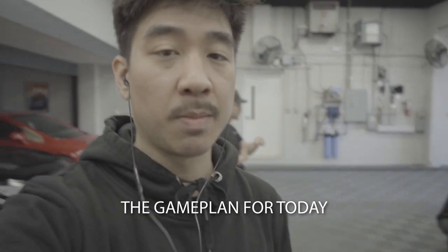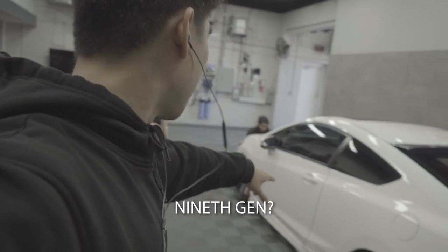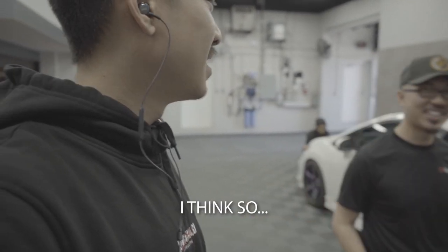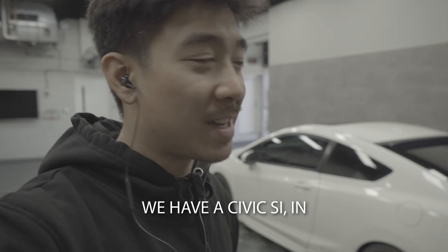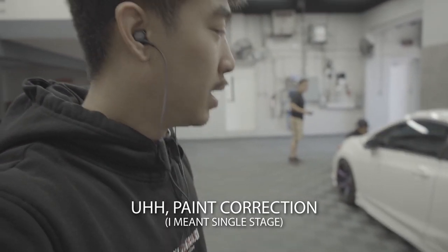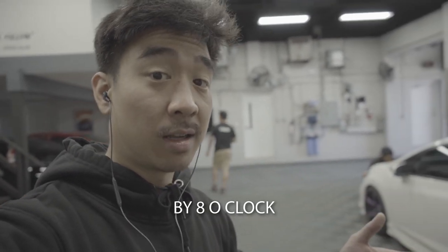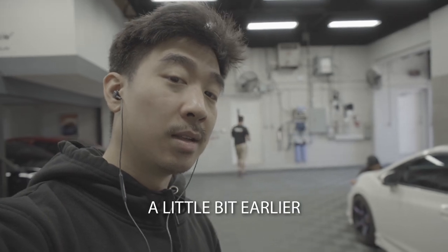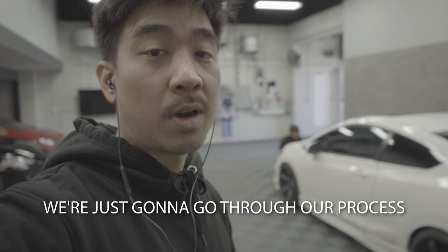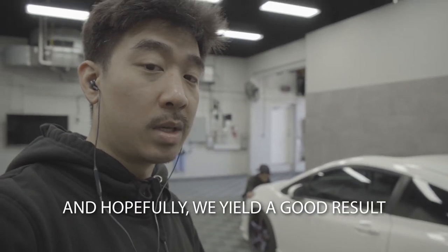Alright guys, so we just jumped into the game plan for today. We have a 9th gen Civic Si in. It's undergoing a multi-stage paint correction. The objective for the day is to get it done by 8 o'clock, preferably a little bit earlier, but we'll see what happens. We're just going to go through our process and get it ready for the customer, and hopefully we yield a good result.